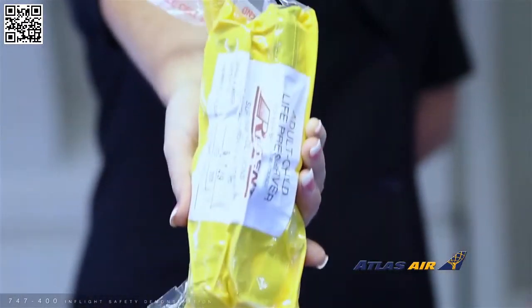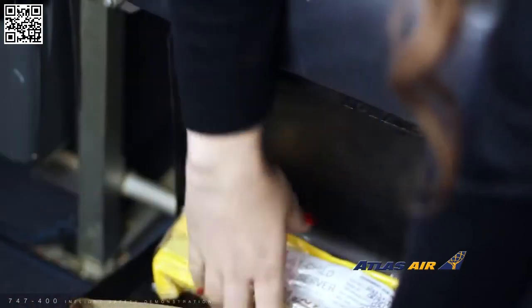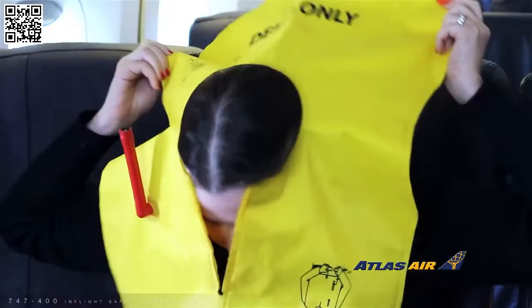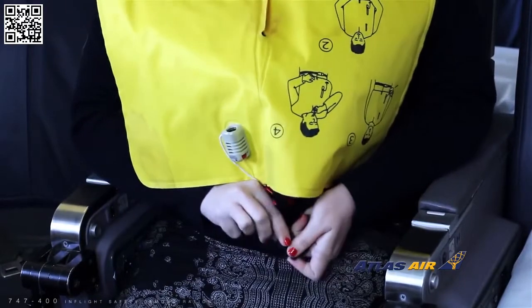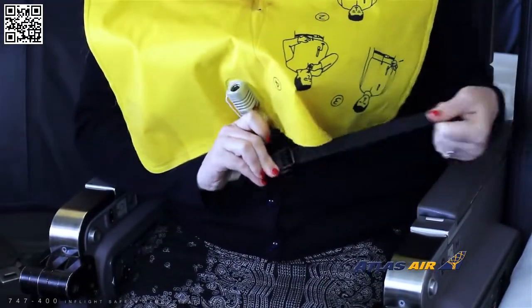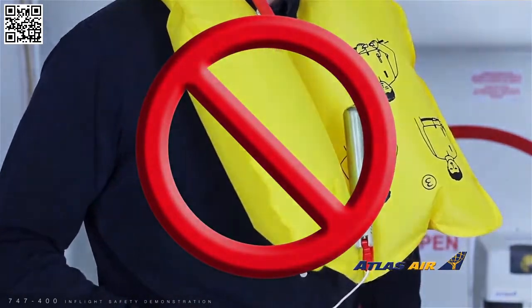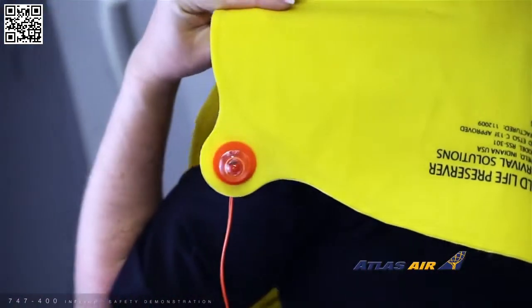A life vest can be found in a compartment under, in between, or in the side of your seat. Remove the pouch from the compartment. Open the pouch by pulling on the tear strip. Unfold the vest and place it over your head. Bring the strap around your waist and snap the end into the clip on the front of the vest. Tighten the strap by pulling on the loose end. Do not inflate your vest until you exit the aircraft. Inflate the vest by pulling down on the red tab at the bottom of the vest or by blowing into the tube located on the side of the vest. A locator light is attached to each vest. Activation will occur on contact with water.